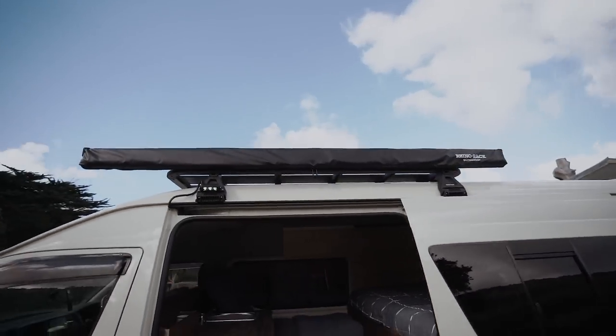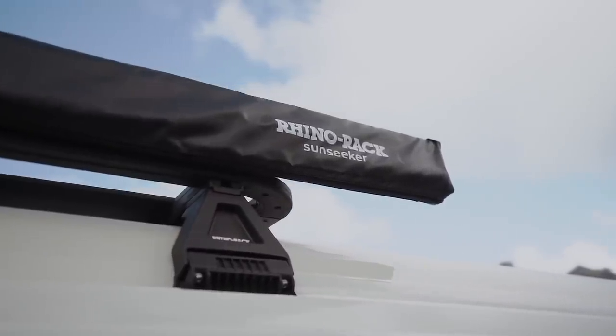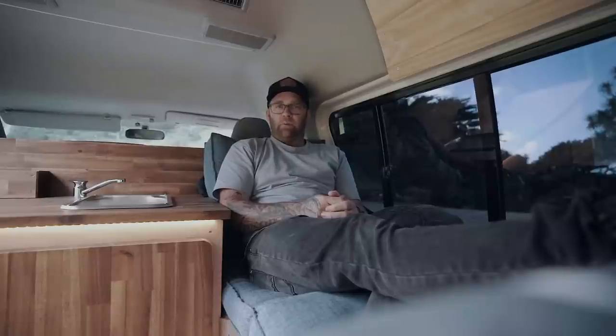The awning is just a basic Rhino Rack Sunseeker — it comes out straight, it's not the 360 one or anything. But yeah, that's pretty much it guys. That's my van. That's what I've done so far.